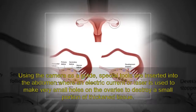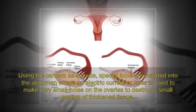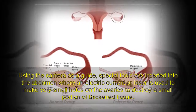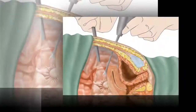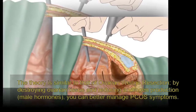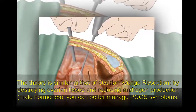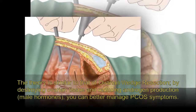Another incision allows the surgeon to place special instruments in the abdominal cavity to perform the actual procedure. Using the camera as a guide, special tools are inserted into the abdomen where an electric current or laser is used to make very small holes on the ovaries to destroy a small portion of thickened tissue. The theory is similar to that of ovarian wedge resection: by destroying ovarian tissue and reducing androgen production — male hormones — you can better manage PCOS symptoms.